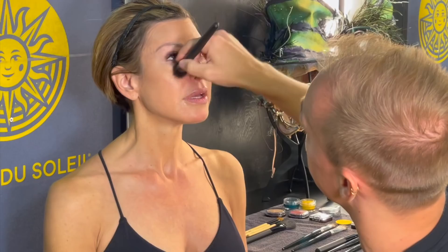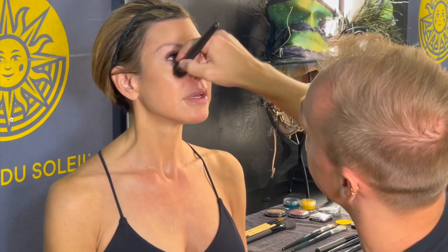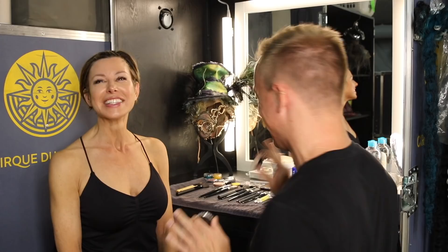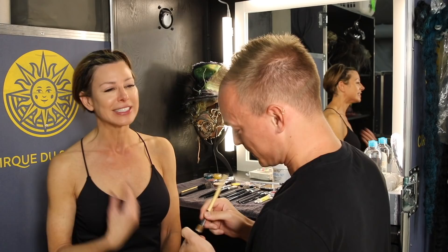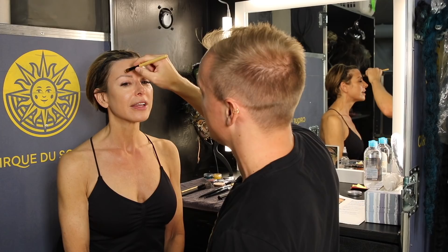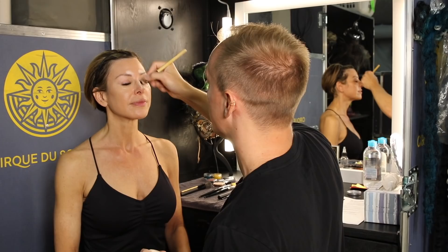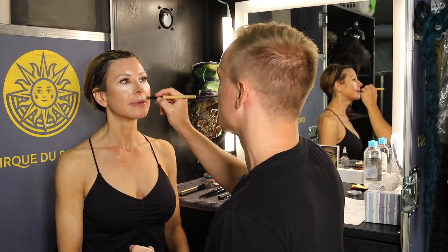We're going to add some concealer — lots of concealer. We think about it more as a highlighter because on stage you want the lights to pick up certain areas to really show the audience what our emotions are, and this is what helps us to portray that. So for everybody at home, you're just putting highlighter in areas where you want the light to catch.